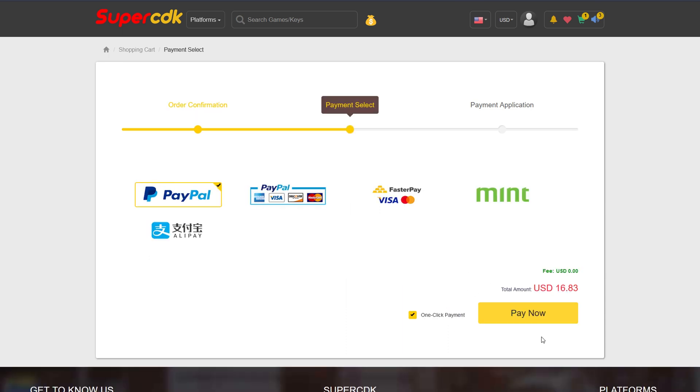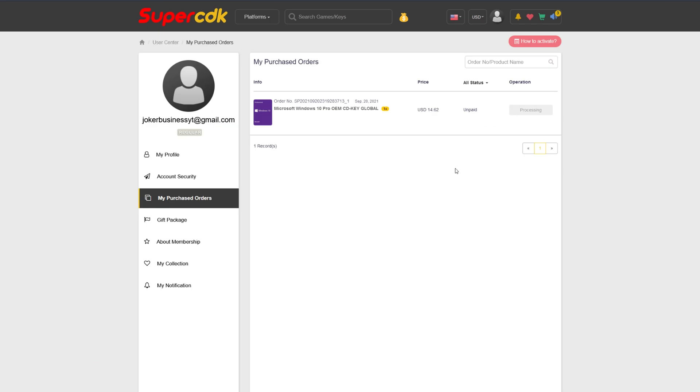Go ahead and click Submit Order and complete your checkout. For me, that's going to be with PayPal — click on Pay Now. After completing the checkout, it'll bring you to your purchased order page and will update in a matter of seconds, or just hit F5. Literally immediately I got the payment email and the delivery of the product at exactly the same time.